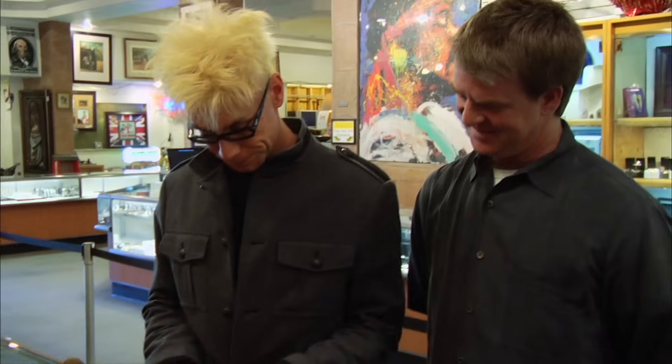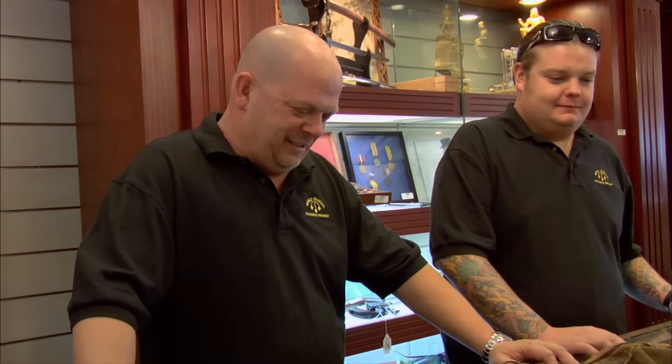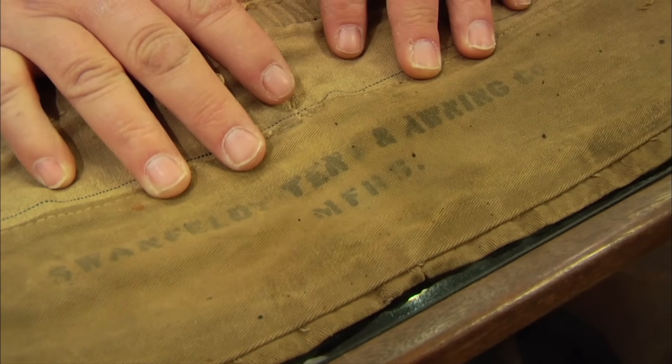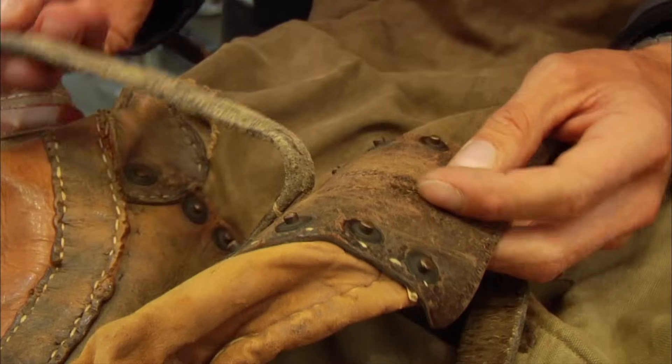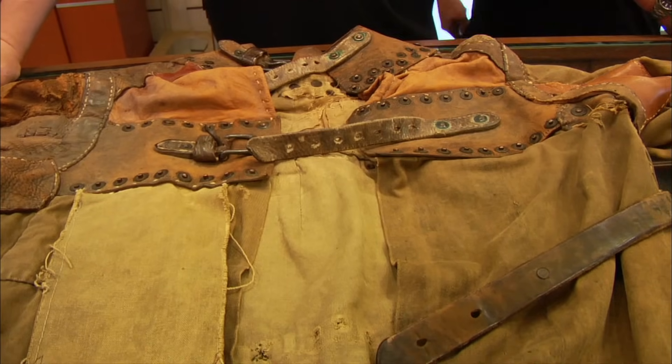Swanfelt tent and awning company. I thought for sure there was no way we could prove this was Houdini's, and now we have a positive clue. This is a great start. But to prove it, I need to find a photograph, which is like a one in a million chance. But if this is really Houdini's jacket, this is like the holy grail of Houdini. I'll look at my resources — I have a huge file — and that'll let me know if I can authenticate this or not.